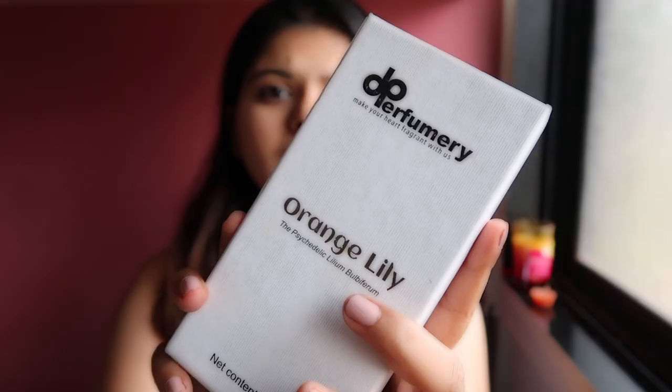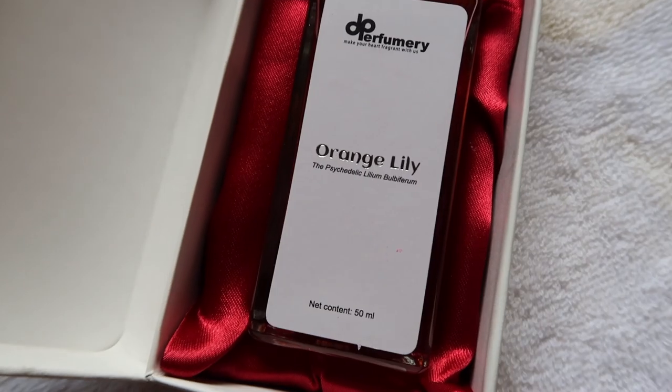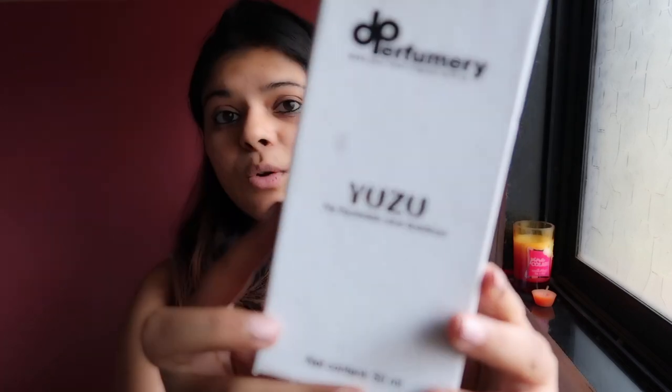Next is perfume, because all the swimming is going to leave you with a chlorine smell, and that's the last thing you want. Especially in summer, you always need to carry a good, long-lasting perfume. I'll be carrying the De Perfumery Orange Lily perfume — it's one of my favorite fragrances. The packaging is super solid with a cardboard box and cushioning inside. They also have a Yuzu variant which is equally refreshing. If you want to buy this perfume, the link is in the description box.